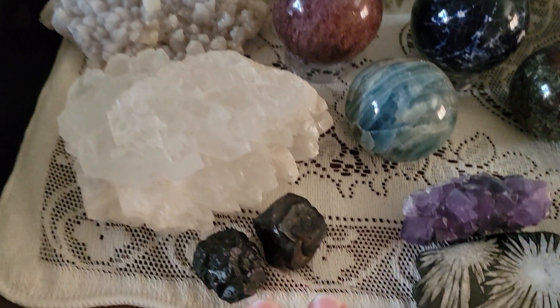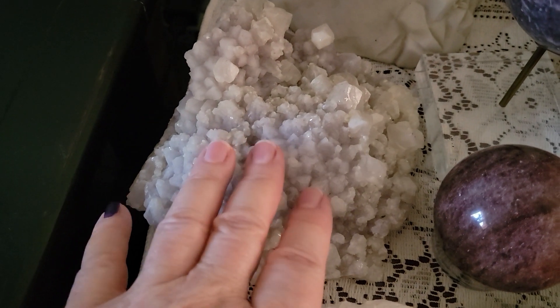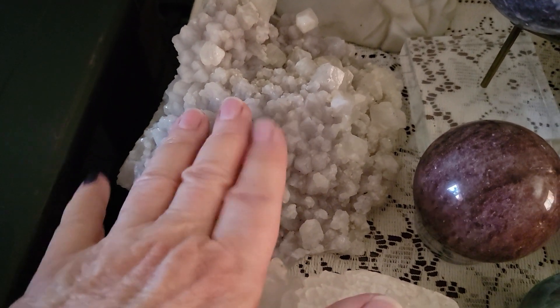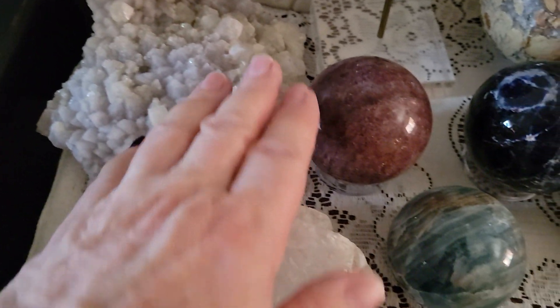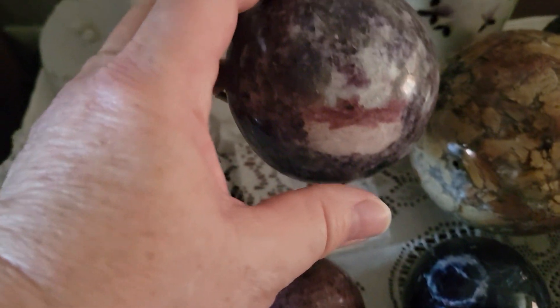We have Fishtail Selenite, Prophecy Stones, this is Lavender Amethyst Calcite, Strawberry Quartz, Indigo Blue Lepidolite with Pink Tourmaline, Ibis Jasper, and this is Emerald in Schist.